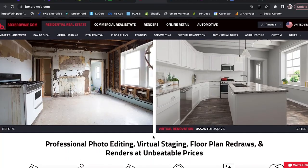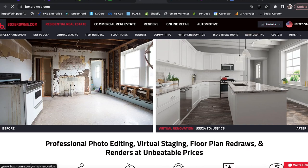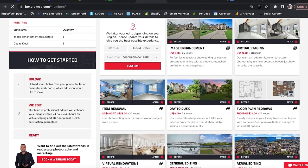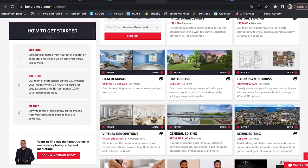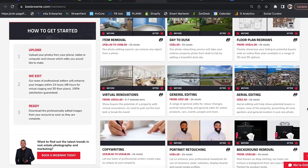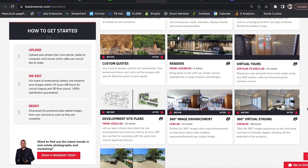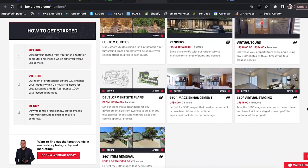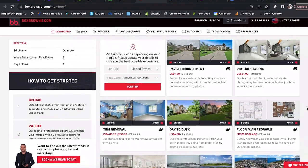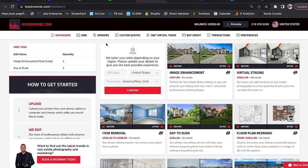How it works is you go to their website, sign up for an account, and you have the ability to choose what type of project you want to create. This could be virtual staging, 3D renderings, or you could totally renovate a property — like a crazy fixer-upper — and completely reimagine it, though that will cost you a pretty penny. What we're focusing on in this video is the virtual staging aspect.